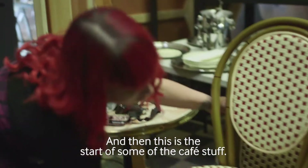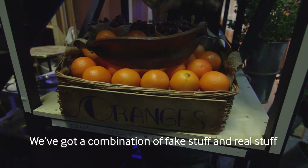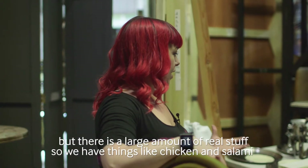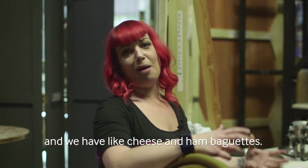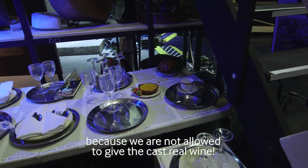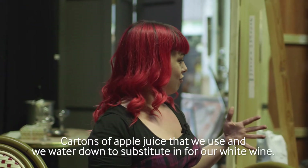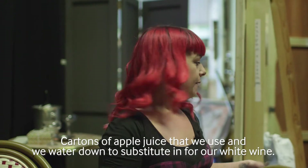This is sort of the start of some of the cafe stuff. We've got a combination of fake stuff and real stuff, but there is a large amount of real stuff — things like chicken and salami, cheese and hamburguettes. Red grape juice that we use for the red wine because we're not allowed to give the cast real wine. Cartons of apple juice that we water down to substitute in for our white wine.